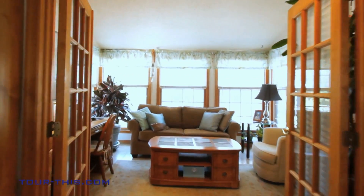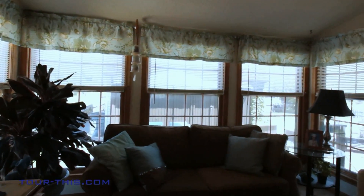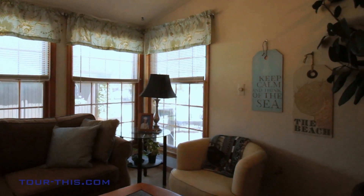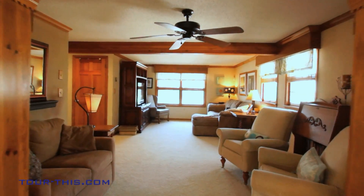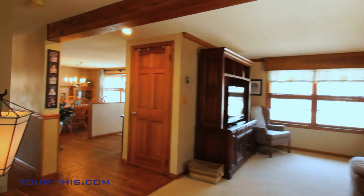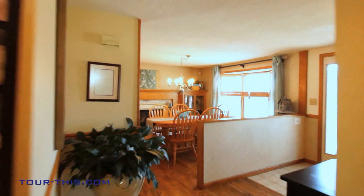French doors open to a warm and inviting sunroom with glass window walls that bring the outdoors inside while overlooking the backyard for those informal gatherings. This home reflects originality and creativity in every room, enhanced by elegant natural woodwork and solid hardwood flooring throughout.